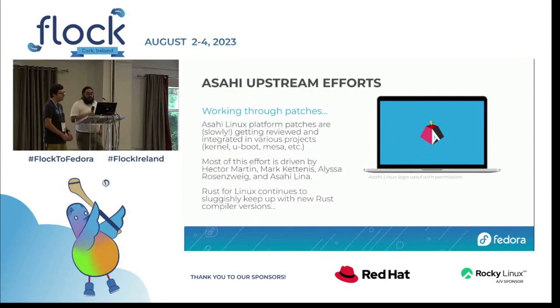A lot of this effort has been driven by Hector Martin, Mark Kettenis, Alyssa Rosenzweig, and Asahi Lina. From my experience as Fedora Asahi kernel maintainer, Rust for Linux tends to be one of the stragglers — it uses many unstable Rust features, so every time the Rust compiler gets upgraded my kernel builds break. The reason we're talking about Rust is that the GPU drivers for this platform are the first major kernel component developed in Rust. We solved this by keeping a pinned-down Rust compiler we can use in an emergency.